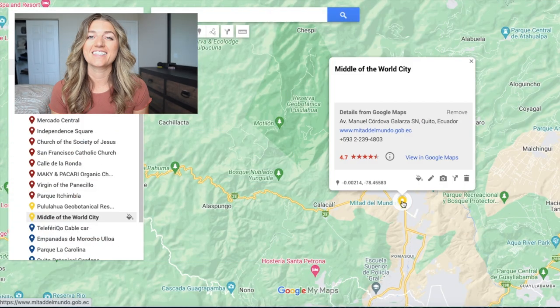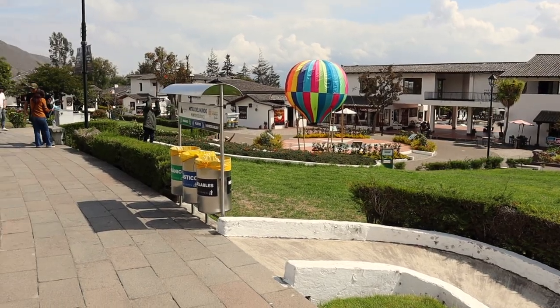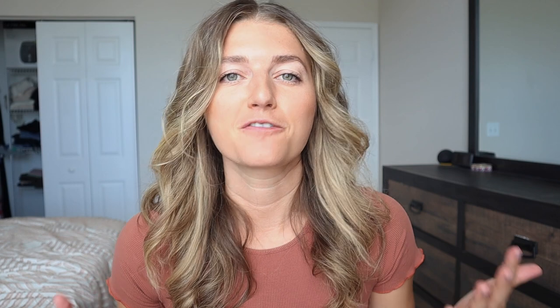Once you're done at the crater, head to the center of the world — Mitad del Mundo. You can try ordering an Uber from there; we ended up asking a local worker to call us a taxi, which worked just fine. It's only a few miles down the road. To enter it's three dollars per person and they'll ask to see your passport. Once inside it's actually a lot bigger than I expected — almost like its own little village with shops, restaurants, and the monument. Inside the monument is a museum, so go take your touristy photo straddling two hemispheres, climb up the tower for awesome views of the equator, and learn about the history inside the museum. Then walk around the shops and grab a bite to eat, though food is a bit pricier here since it's a hot tourist spot.